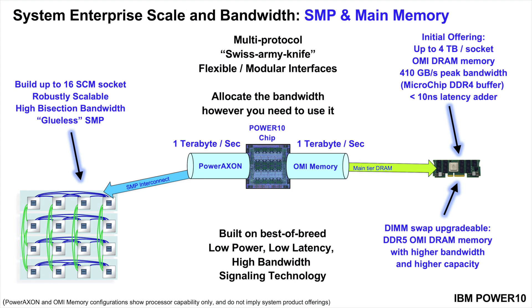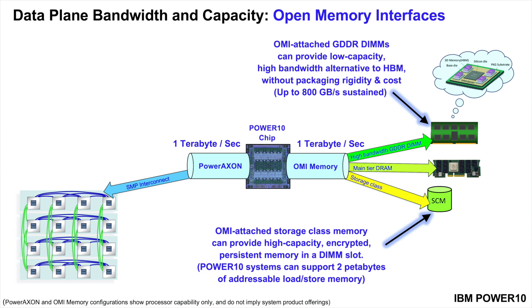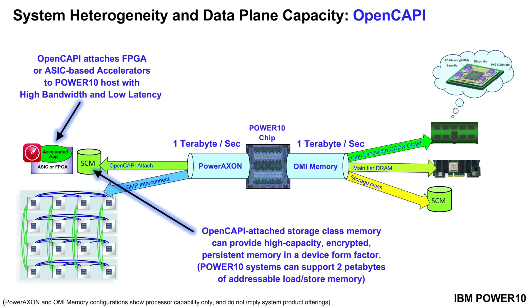The nice thing about OMI: when DDR5 is ready, we can simply replace DDR4 DIMMs with DDR5 DIMMs — no new system, no new processor chip. Looking at broader possibilities, consider a GPU rigidly packaged with HBM memory on an expensive micro-bump module. Using a GDDR buffer in a standard OMI DIMM form factor, you can push 800 gigabytes per second sustained without the rigidity or cost. Or at the other end of the spectrum, you could put high-capacity persistent storage class memory into a standard OMI DIMM form factor — a nice way to start filling Power 10's two-petabyte physical address range. Power 10 also supports OpenCAPI for coherently attaching compute accelerators, memory devices, networking, and storage.